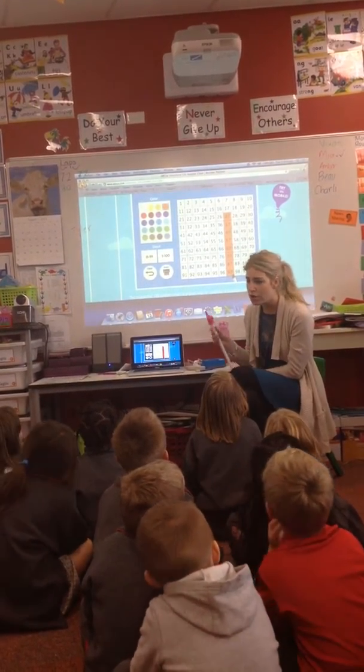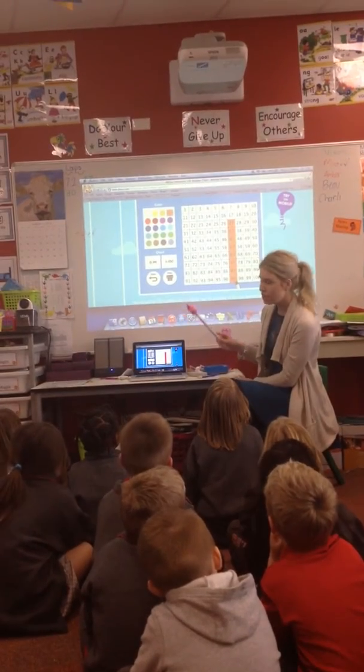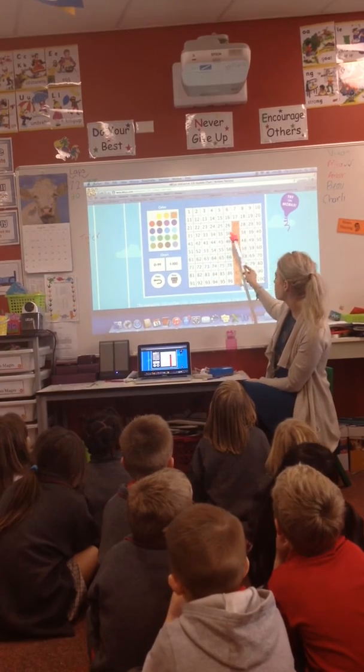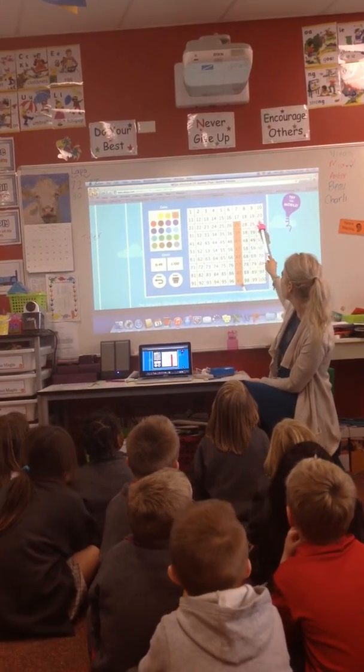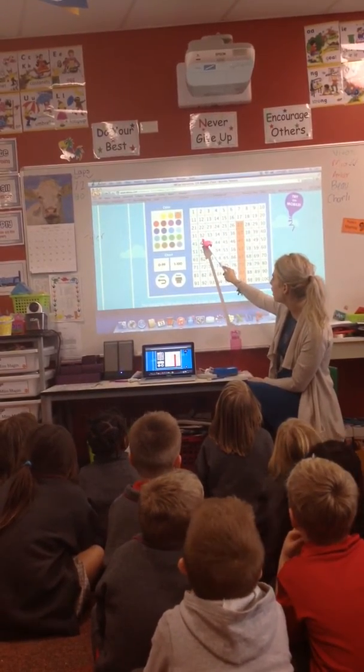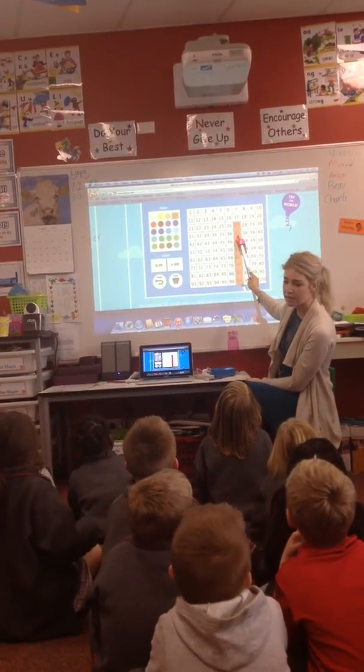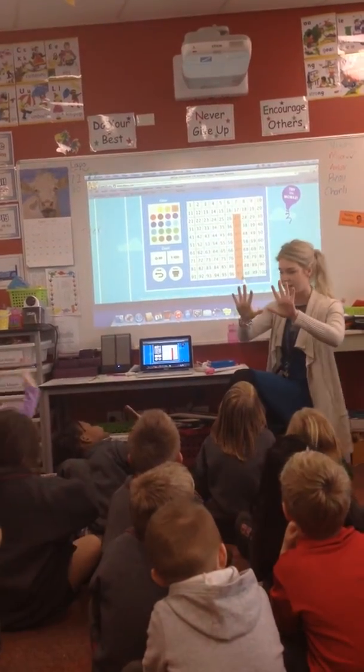And can I tell you, we know we're counting by tens because if I look at how many is between this and the next number, let's count. 1, 2, 3, 4, 5, 6, 7, 8, 9, 10. How many am I counting by? 10. Brilliant.